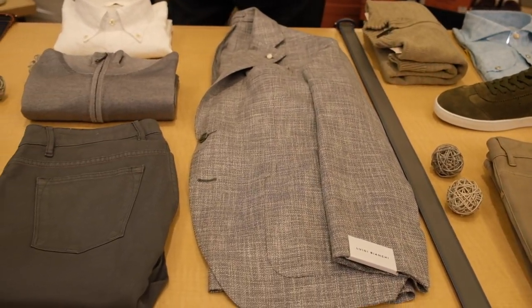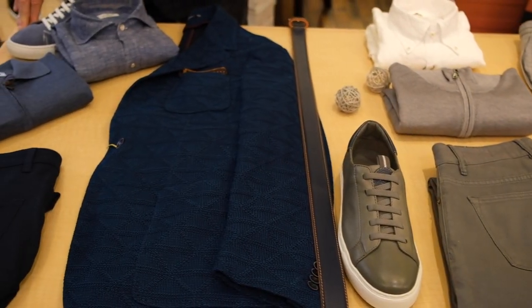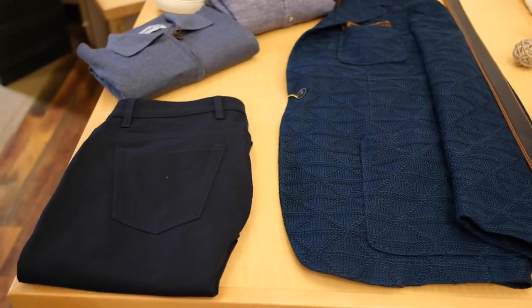Everything goes together. And here we have that same first jacket in blue. I love it. Half zip, made in Italy khaki sweater, our own sneaker.